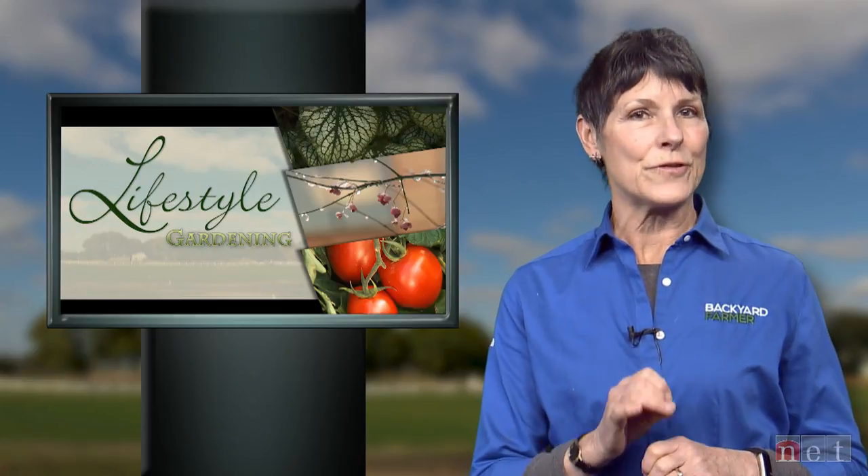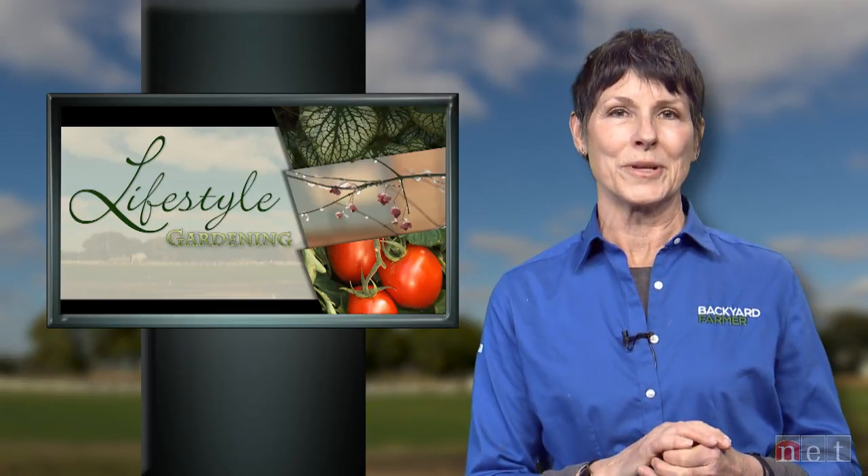We love to bring you some insights from folks in the industry and we like to focus on topics that home gardeners will appreciate. This week we're excited to talk with Alice Reed from Lincoln Parks and Rec. Alice has been involved with planning, selecting, and planting at the Sunken Gardens and other public areas here in Lincoln for many years. She's going to talk to us about how they overwinter many of the beautiful plants we see every year at Sunken Gardens.